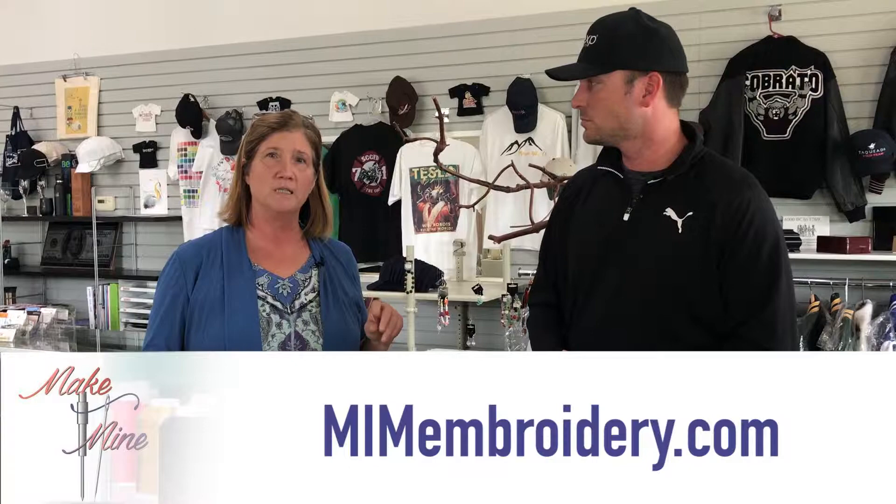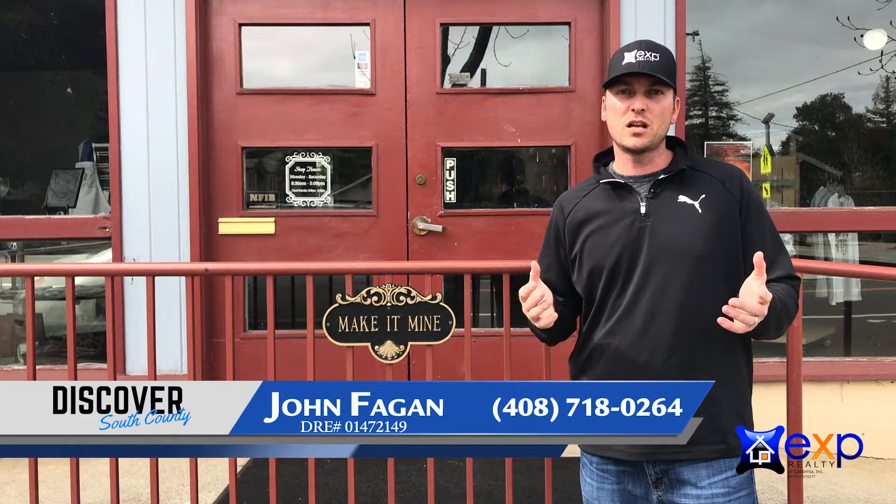Awesome, thank you for having us. Appreciate it. I hope you enjoyed this edition of Discover South County. Make sure to like and share this video to help support Make It Mine and also win some great prizes that Make It Mine is offering. Thanks again, we'll see you next time.